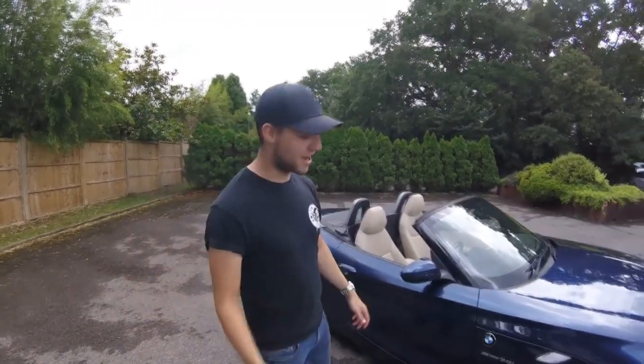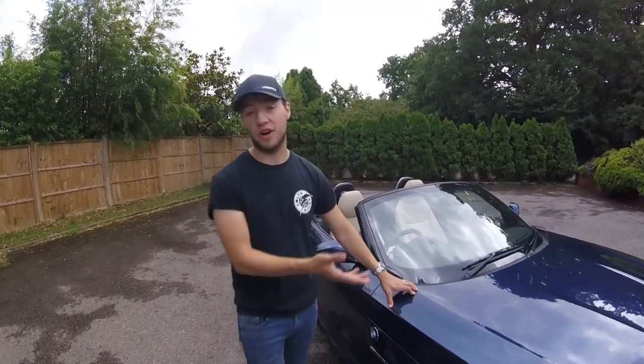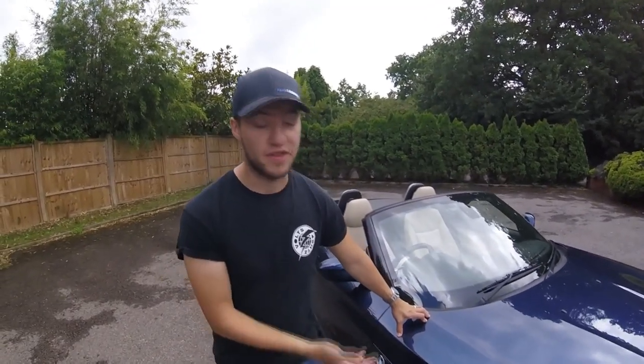You might be wondering how I managed to try this beautiful car — for that I've got to thank Harringtons of Fulham for letting me use it. It's a wonderful car and without them this video would not be possible.